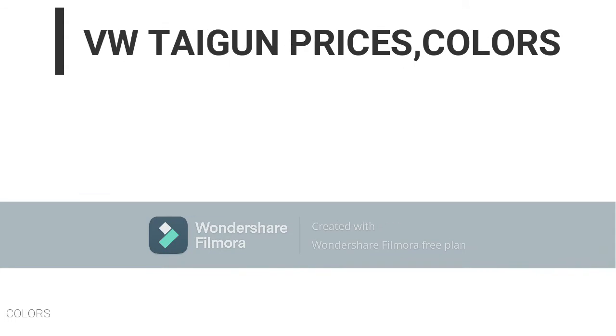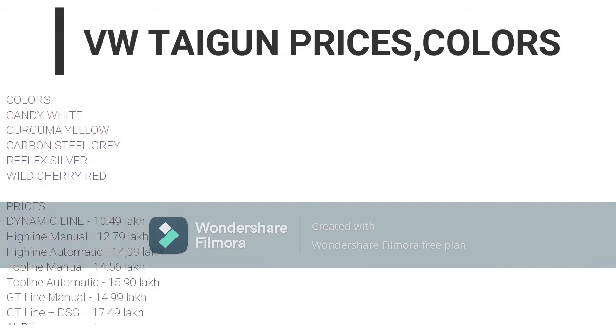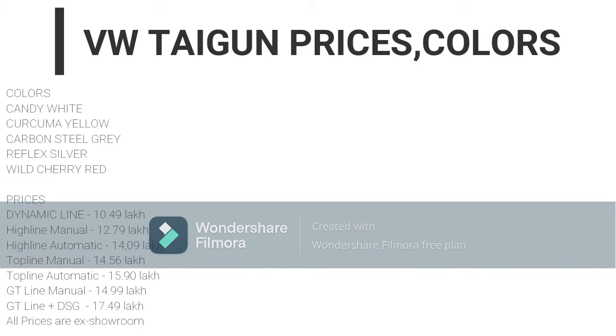Talking about the colors, you can get the Tiguan in Candy White, Curcuma Yellow, Carbon Steel Gray, Reflex Silver, and Wild Cherry Red. Regarding prices: the top line manual is at 14.56 lakh rupees, the top line automatic at 15.9 lakh rupees, the GT Line manual at 14.99 lakh rupees, and the GT Line Plus DSG automatic at 17.49 lakh rupees.